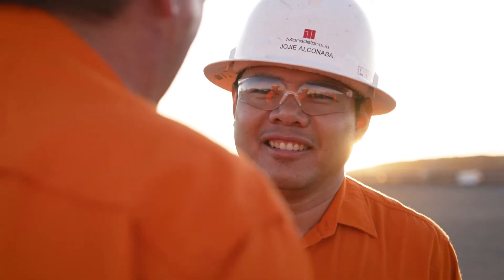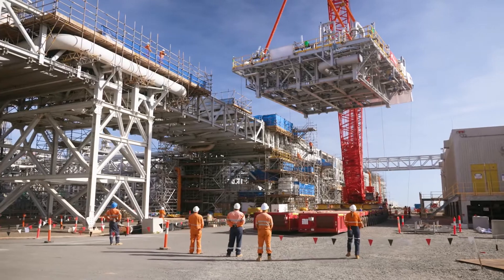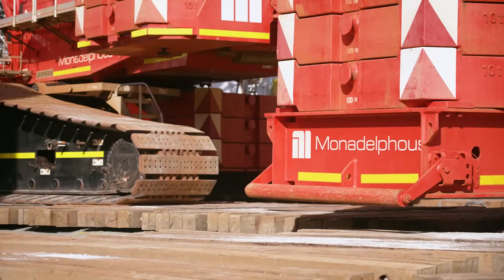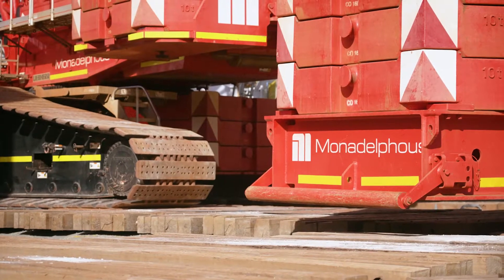The unique part about this project is we're working inside a live gas plant, so having a 600-tonne crane lifting a 200-tonne module in a live gas plant has been quite exciting.